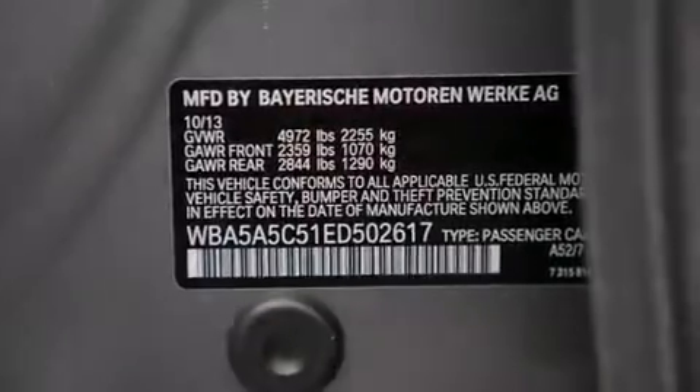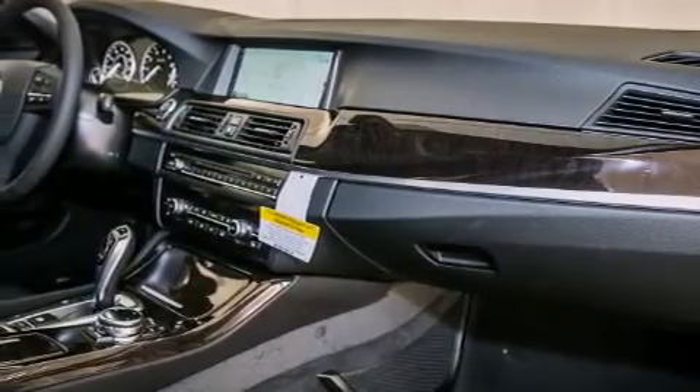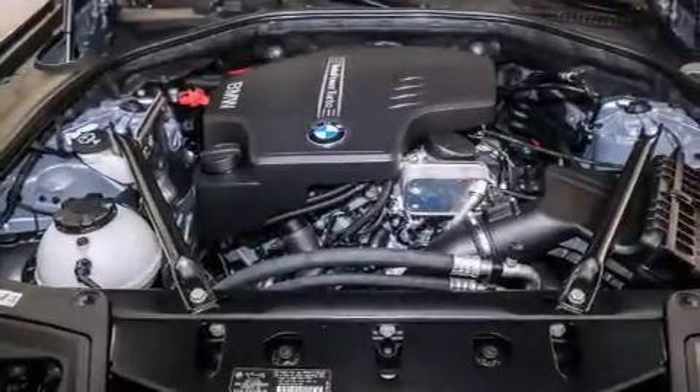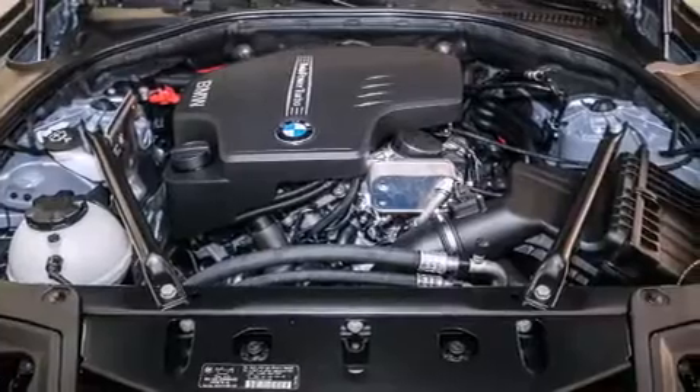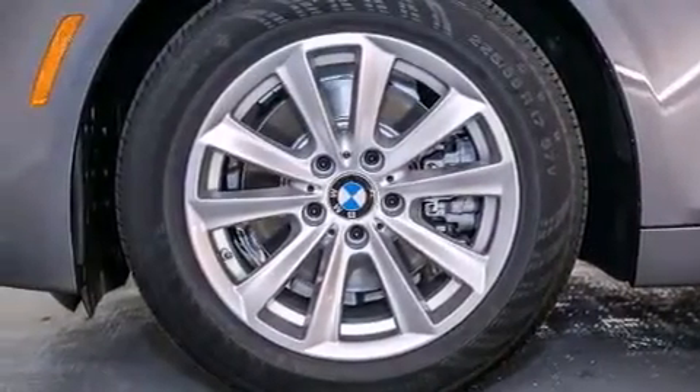The following features are also included: steering wheel memory settings, air conditioning with automatic climate control, cruise control, BMW individual composition, front side impact airbags, a split folding rear seat, and an auto-dimming rearview mirror.